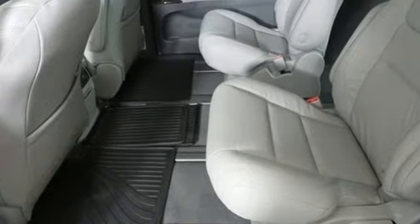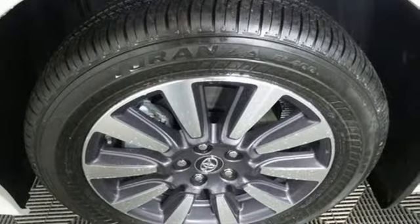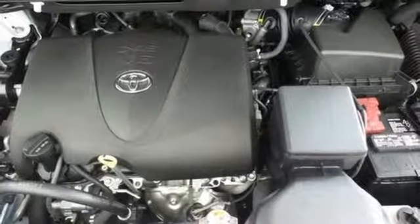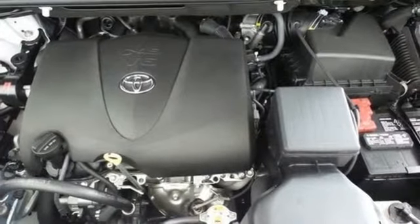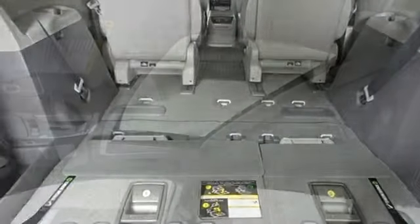Entertainment system with Blu-ray, auto dimming rearview mirror, streaming audio, Wi-Fi hotspot, dual zone climate control, V6 engine, power sliding and tilting sunroof, front and rear parking sensors, and power heated mirrors.